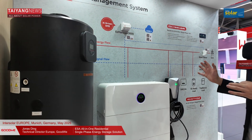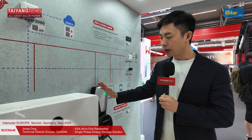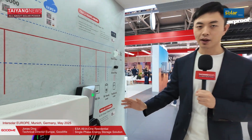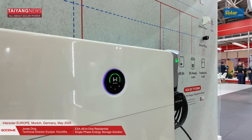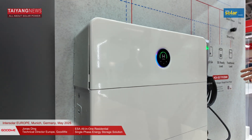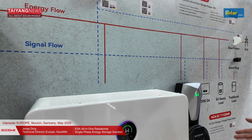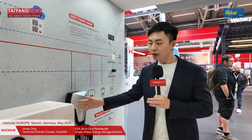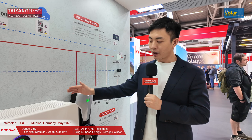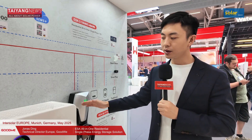For the whole system, safety is the first priority. We protect the whole system with six layers, including at the cell level where we use top-brand LFP cells, and at the structural level it features IP66 protection and a black matte design, making it a perfect solution for outdoor usage.